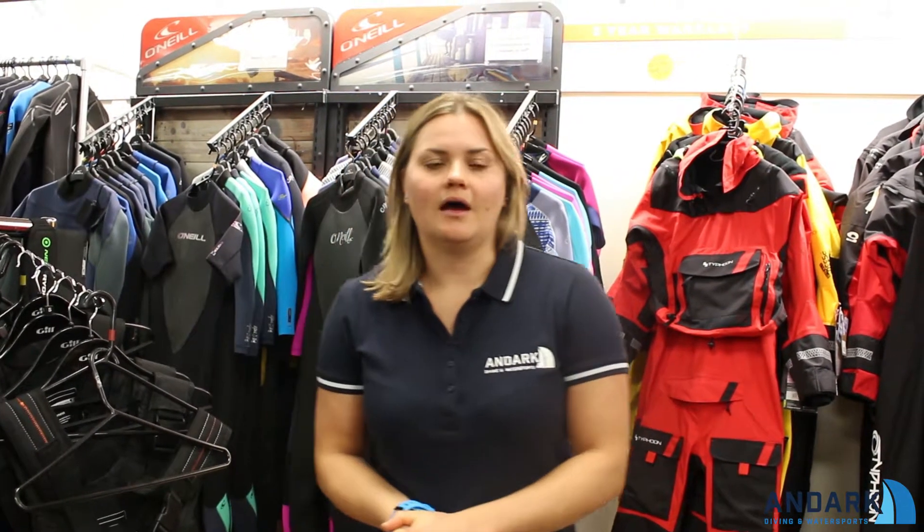You may not already know, but the show is a 10-day show, so we're there for quite a long period of time, and we do take a lot of our stock with us. As well as the offshore sailing stuff, we will take a range of surface dry suits.